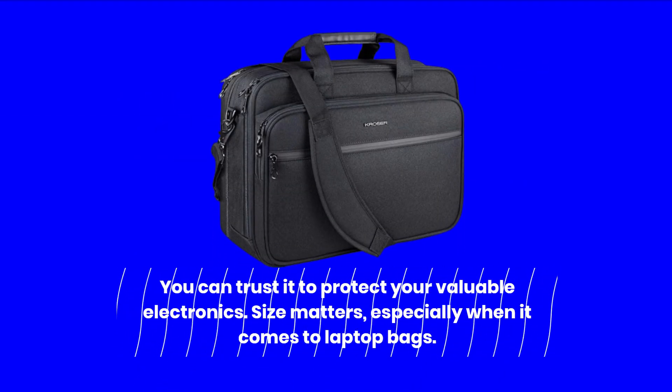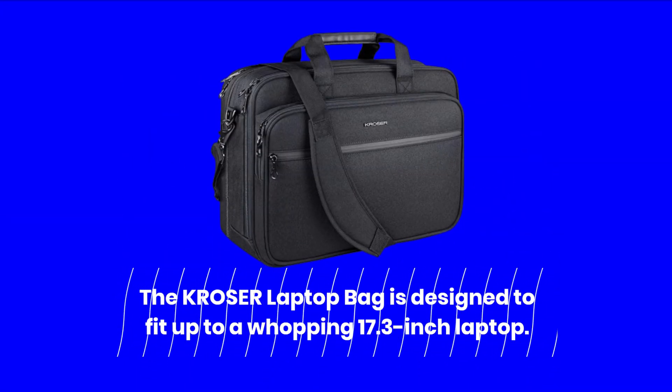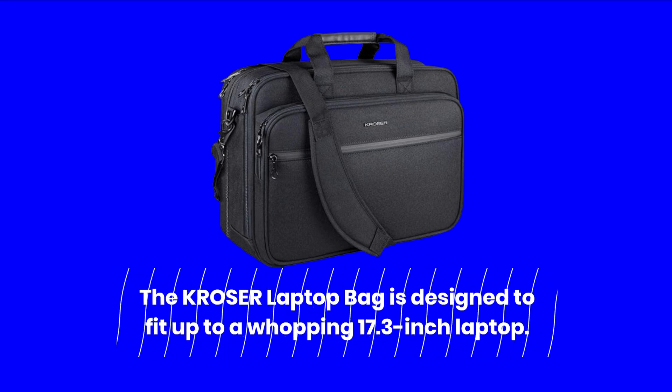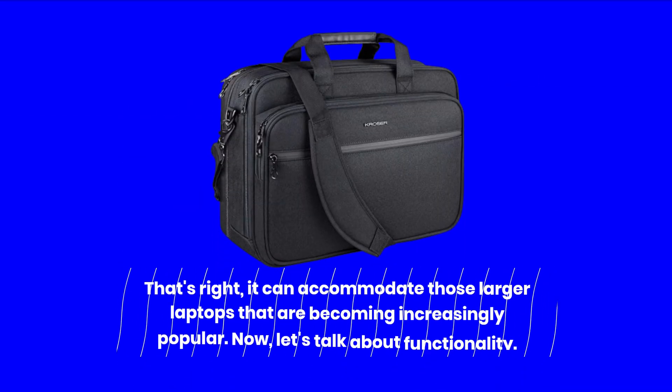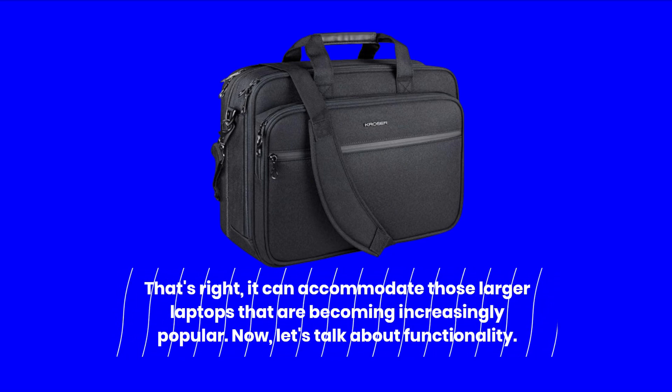Size matters, especially when it comes to laptop bags. The KROSER Laptop Bag is designed to fit up to a whopping 17.3 inch laptop. That's right — it can accommodate those larger laptops that are becoming increasingly popular.